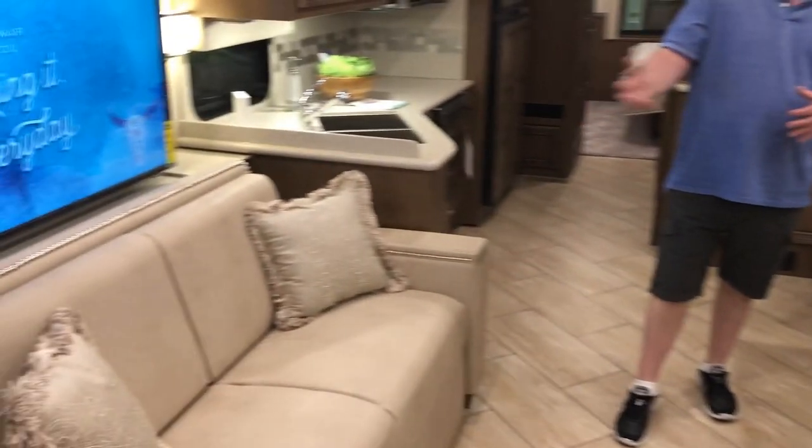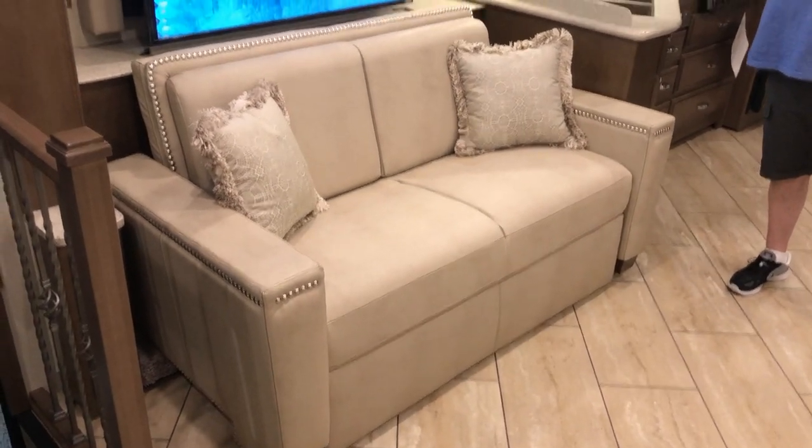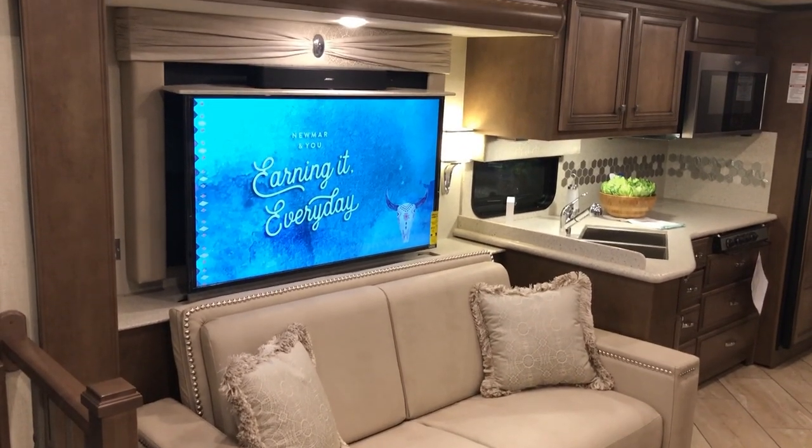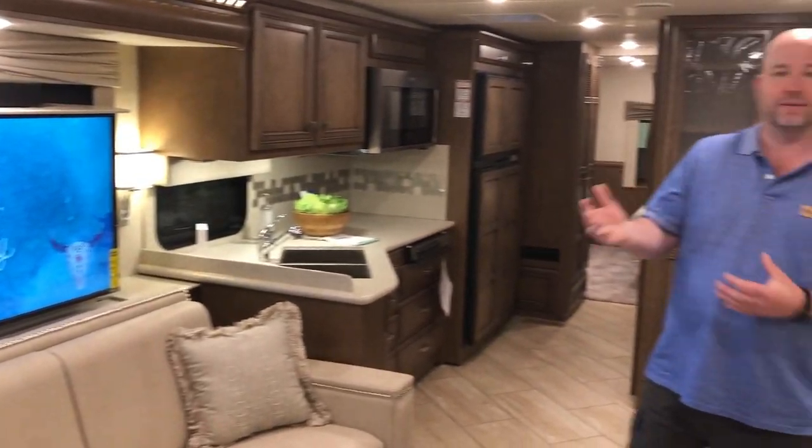Directly across from a sofa that does turn into a bed — this pulls out, it's a fold-and-tumble sofa. And of course we have the Televator with the Bose Solo 5 sound bar right across from it. One of the things I look for — everybody looks at coaches differently — I always look at viewing angles for the television, because so many times you've only had the overhead TV. Now this does still have the overhead TV as well.